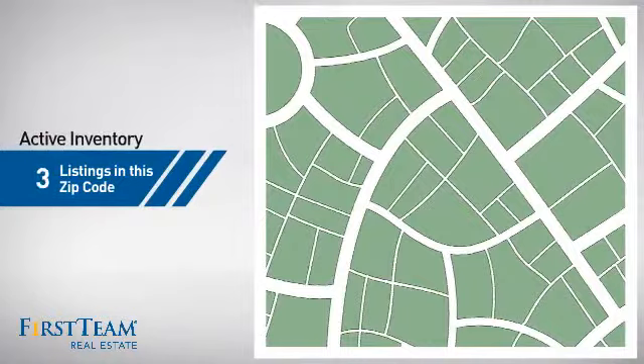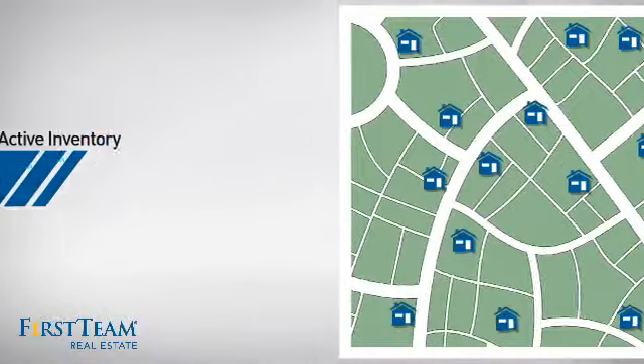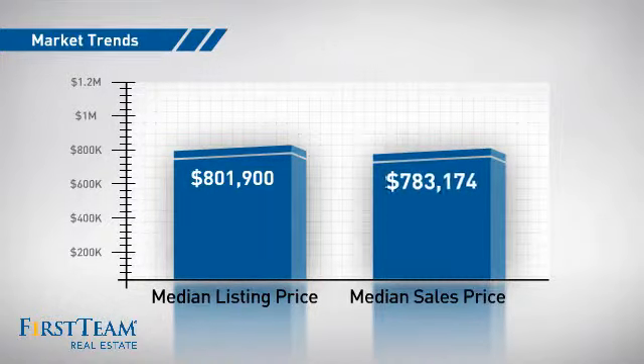Wondering how it stacks up against the competition? There are now 15 homes on the market within this zip code, with a median list price of just over $800,000 and a median sale price of just under $800,000.